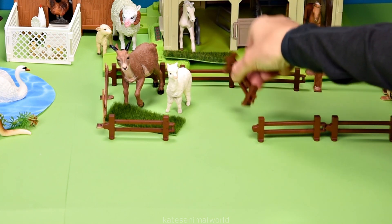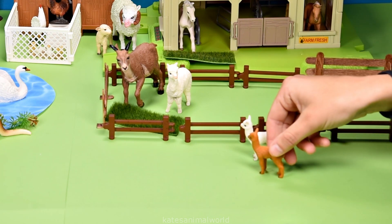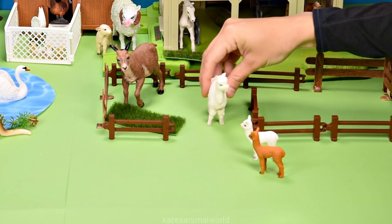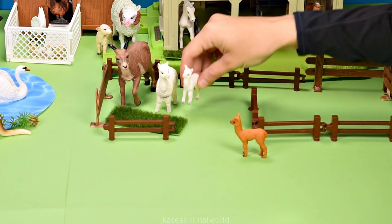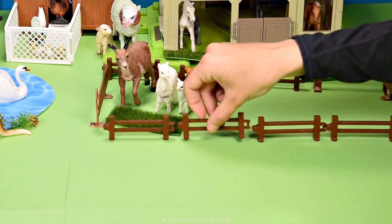I wonder where the baby alpacas are — oh, here they are! Let's open up the gate so that they can be with their mum. Hi, mum! I bet they're glad that they're all together now. Let's pop them here next to the grass. Don't forget to close the gate.